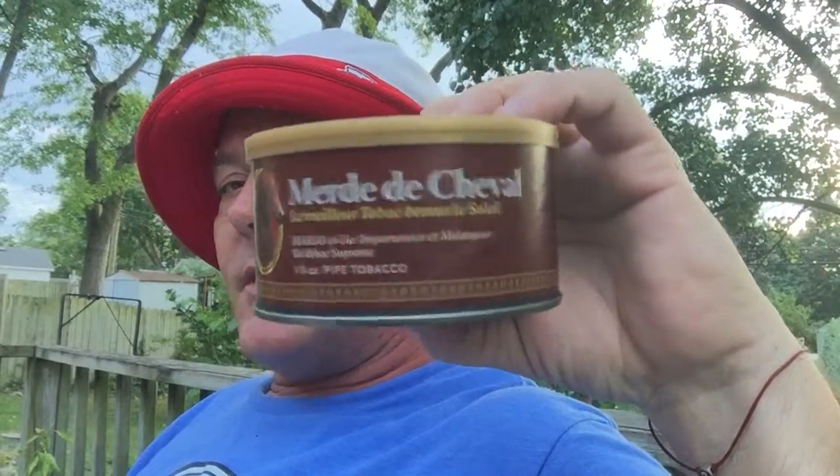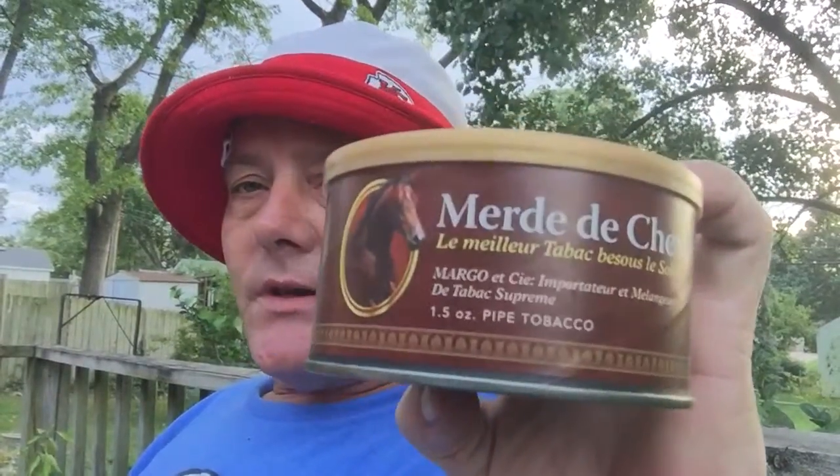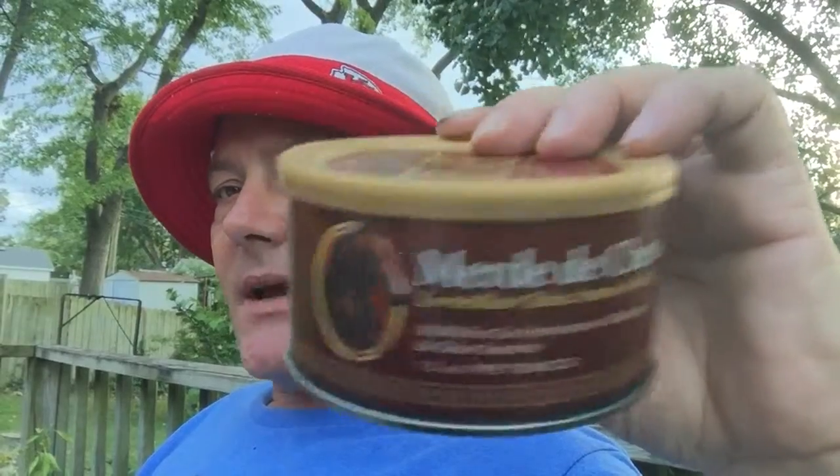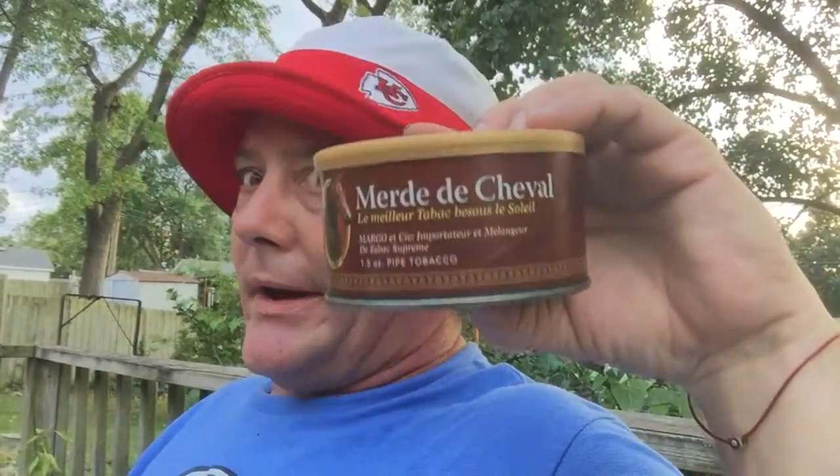Real fun blend — they have a bat with a hat, real nice light aromatic. I really enjoy this. I haven't gotten around to their Lancer slices or some bulk blends, but this is excellent. All the qualities of a good English — you get a lot of leathery, not saltiness exactly, but I always imagine chewing my lace on my glove all summer long and getting that salty leathery taste. A lot of good Englishes do that.